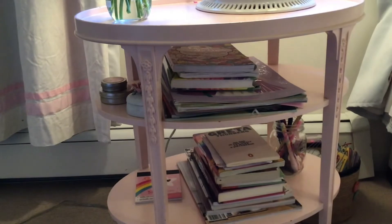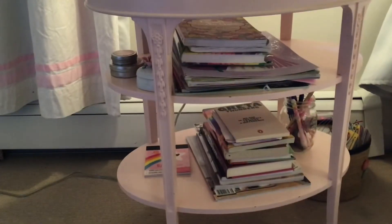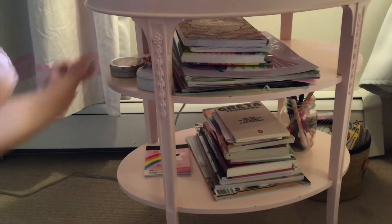Then we have my curtains just right over here, and then this little nightstand. We have a light on it — oopsie! Then we have some flowers that I picked from the garden. Down here there's random stuff: I have some books, sticker books, journals, some putties, pens, stickers, and just a basket of random stuff.